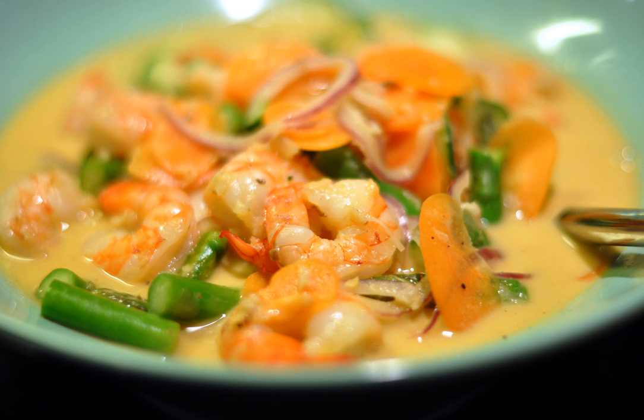Chingri Malai Curry, Bengali, also known as Prawn Malai Curry, is a Bengali curry made from prawns and coconut milk and flavored with spices. The dish is popular throughout Bengal and is served during weddings and celebrations, or for guests, and was also very popular among the British in Calcutta.